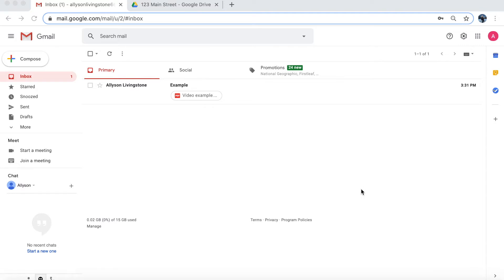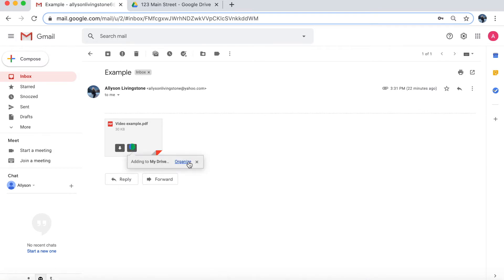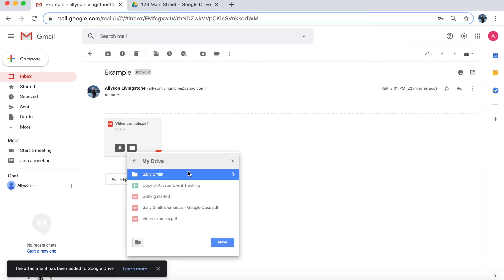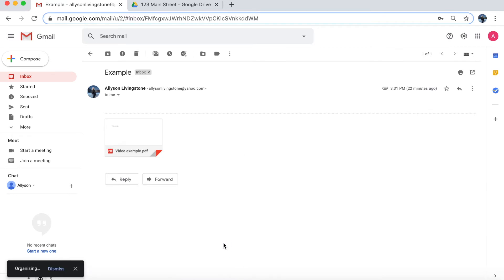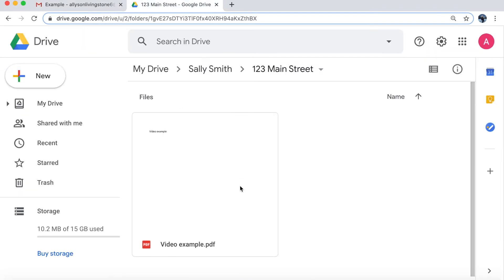Here is how to easily utilize Drive to save and send attachments from Gmail. I'm going to click on this email I just received with my example attachment. Let's say this is for my Sally Smith Seller at 123 Main Street. I'm going to highlight over the PDF and click the 'Add to Drive' button. It's going to give me the option to organize, so I'll go to Sally's folder and then to her 123 Main Street folder. If I press 'Move here,' it automatically puts that file in that folder. And if I go over to my Drive — here it is.